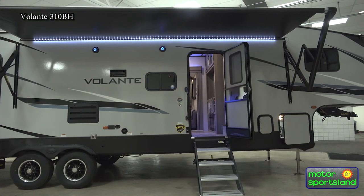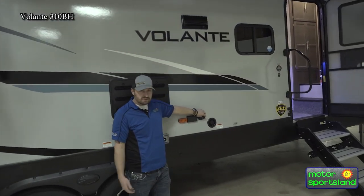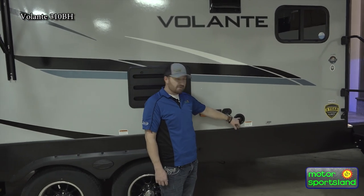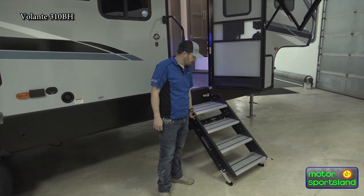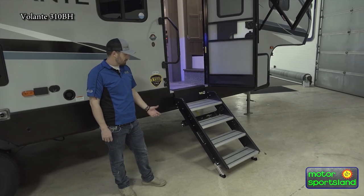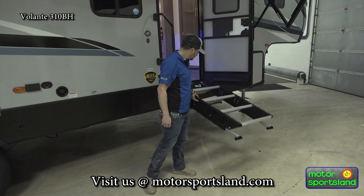You have a 110-volt outlet, a place for another TV if you want to mount that, and your gravity-filled fresh water connection. You also have solid steps into the entry here — those are adjustable, so if you're at an uneven camping spot, you can adjust them. They're pretty lightweight and easy to lift up and down.